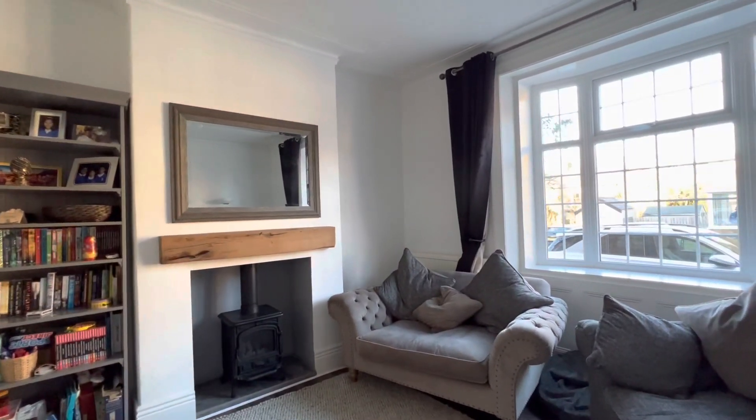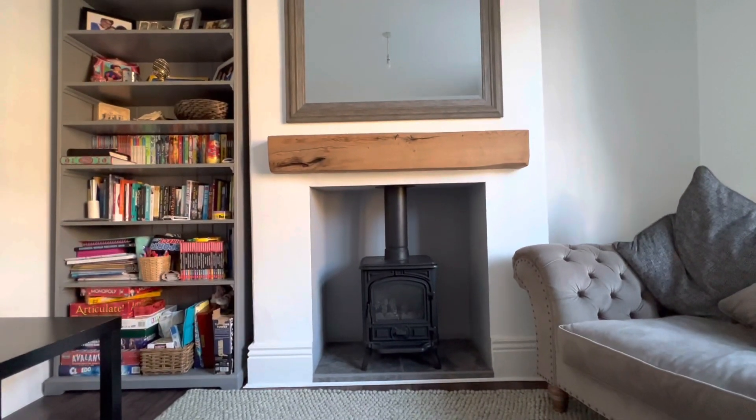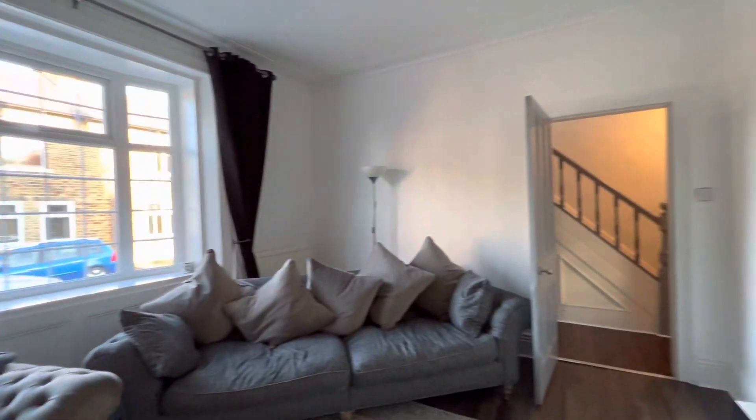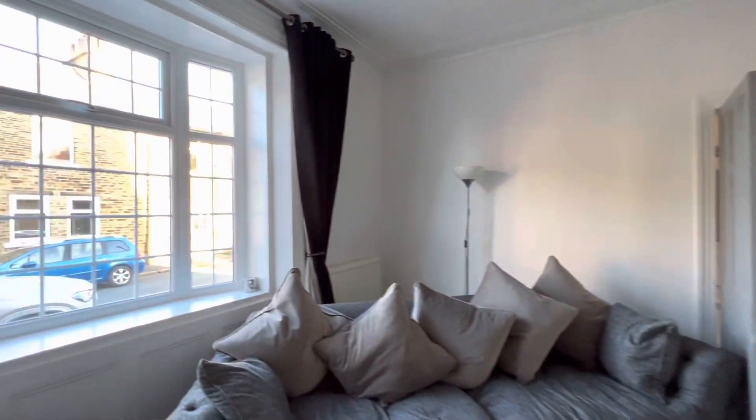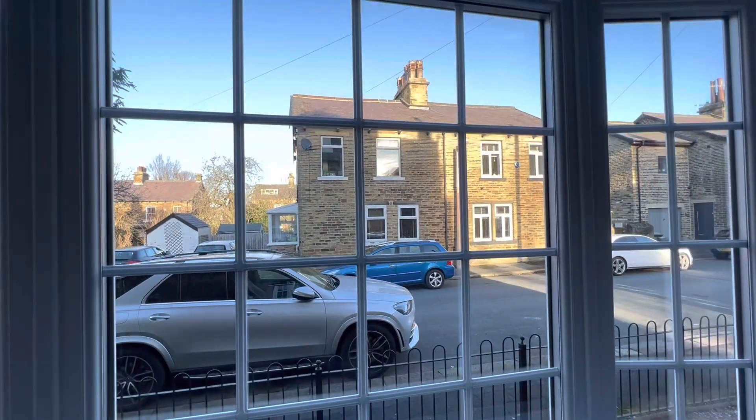Taking you into the living room at the front first — it's a nicely proportioned room with a lovely feature fireplace with a gas stove and oak mantle. As you can see, it's nicely presented and well-appointed throughout, with an aspect to the front onto Ivy Grove.